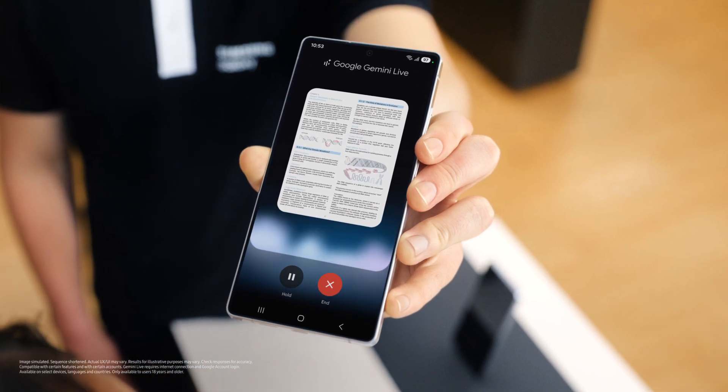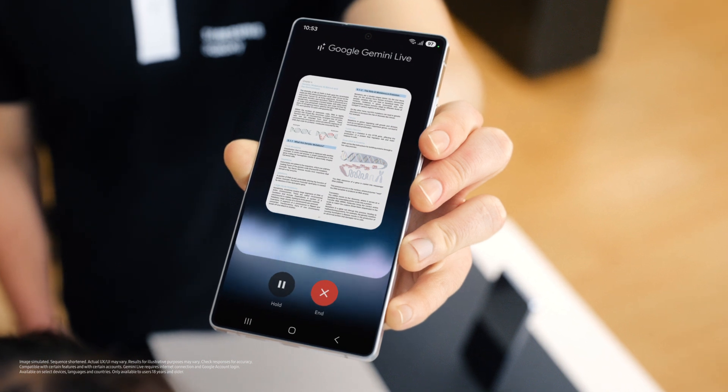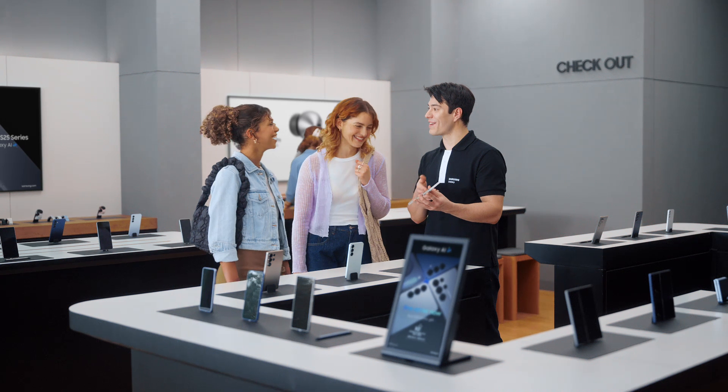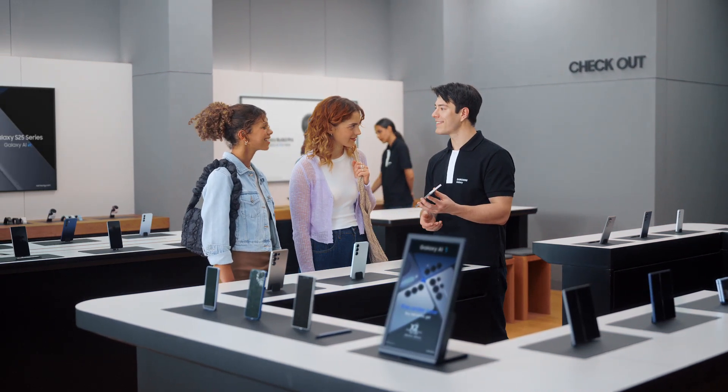No problem. Imagine your body's instructions are all stored in a giant cookbook called DNA. Mutations are like typos in that cookbook. Cool. See what the Galaxy S25 Ultra can do? It's like a tutor that keeps pushing you forward.